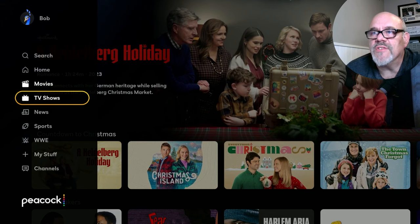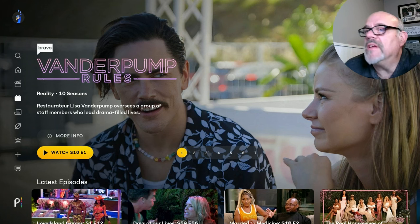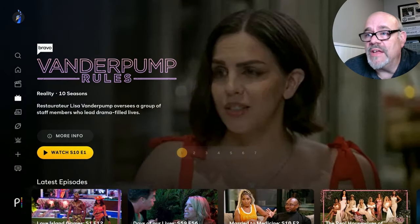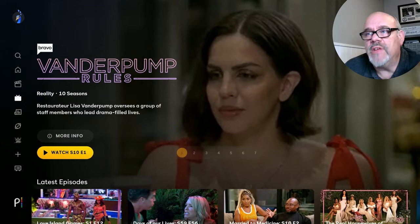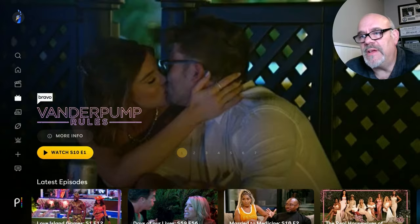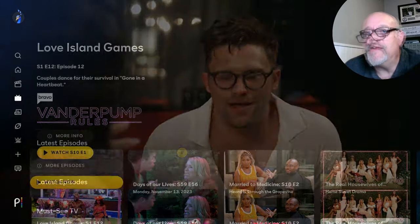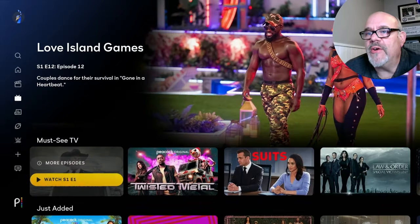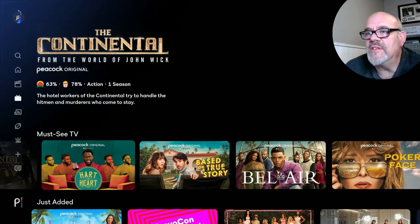If we go down to the TV show category, this is really where Peacock shines — because every NBC TV show, pretty much forever to my knowledge, is available here. Even the new current TV shows are available the next day from when they air. So if the show was on last night, it's going to be on Peacock this morning. Going through some of these categories, you have Must See TV, Suits — that was a great show — just tons and tons of shows.